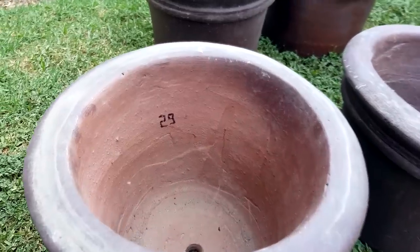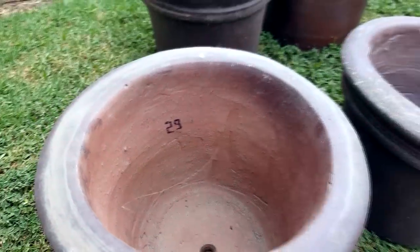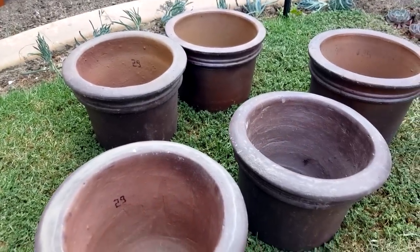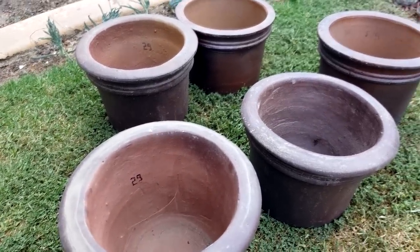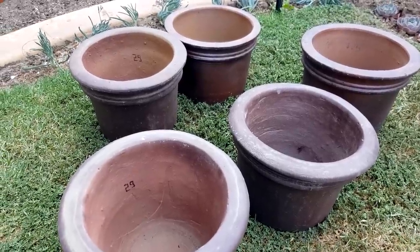As you can see from the markings, they sell this one for $29 each. I asked for a discount since I was getting five, and they put it at $21. With five of these pots, that's about $40 worth of savings. Pretty good deal.